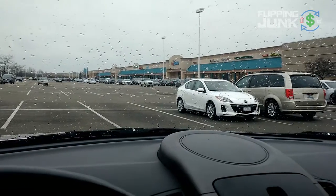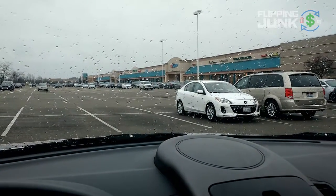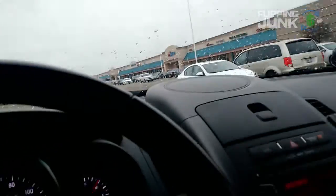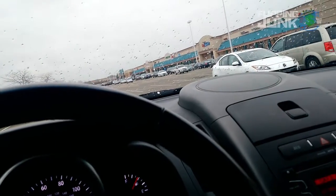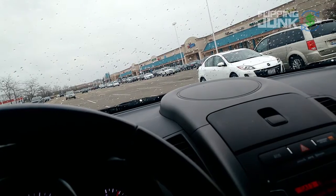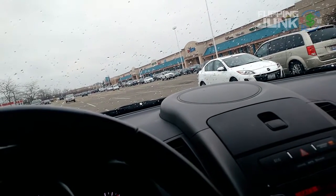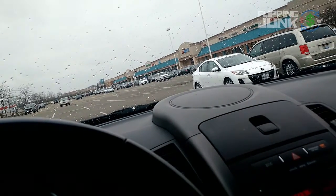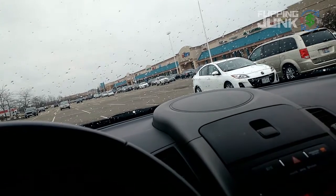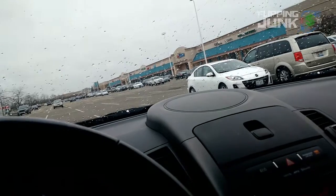I'm getting ready to buy a FitDesk - it's basically a fitness bike with a desk on it so I can put my laptop on it. I've been sitting at the computer doing two to three hours of computer work quite often, and I wanted to be exercising while I do that, so I'm going to try that. That's going to be a couple hundred bucks. So I'm spending way too much money on myself.